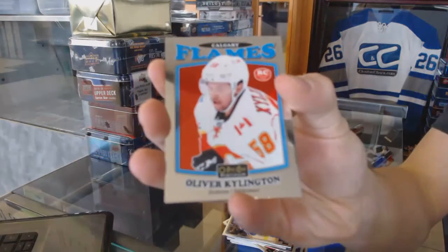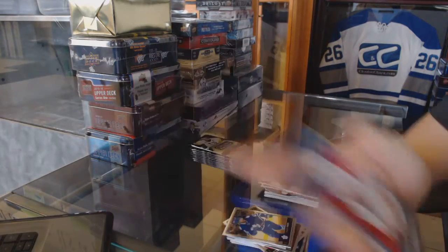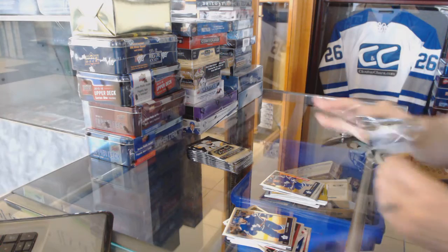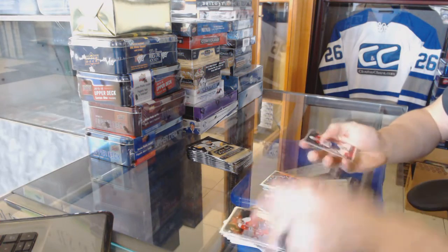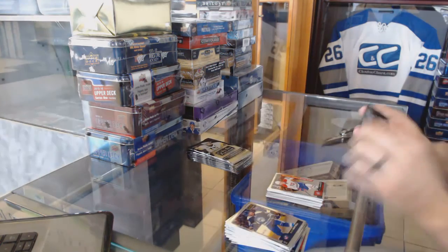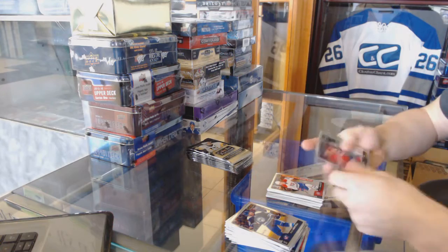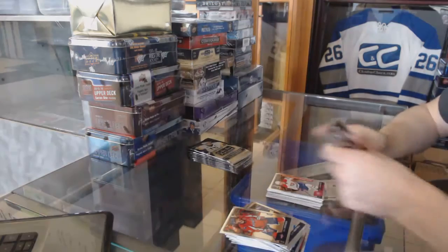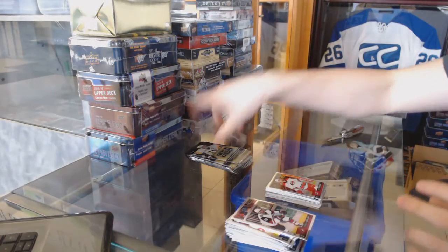Retro Rookie Oliver Shellington. And a Marquee Rookie William Nylander. Marquee Rookie Mikael Sergeyev. Rainbow Tukorask. And a Marquee Rookie Trevor Carrick.